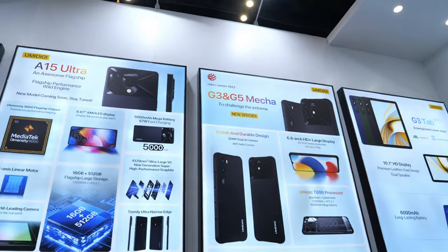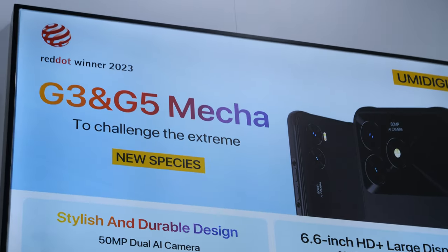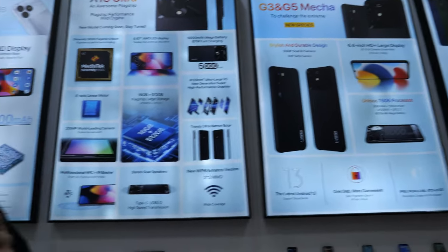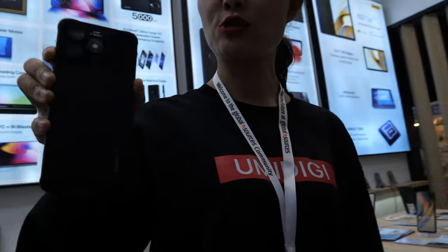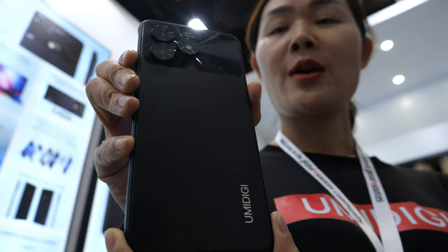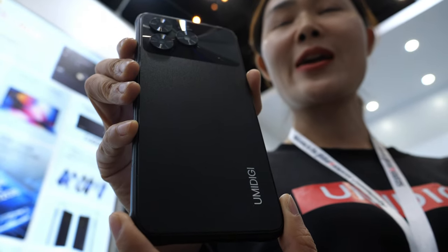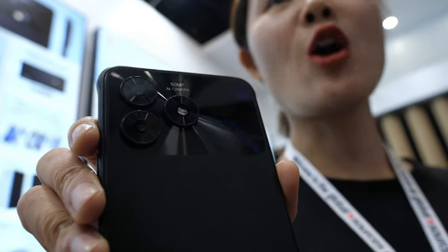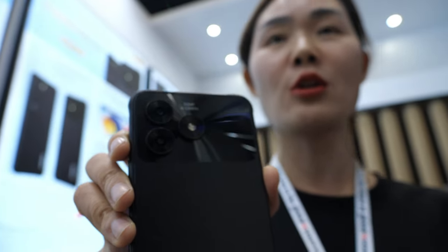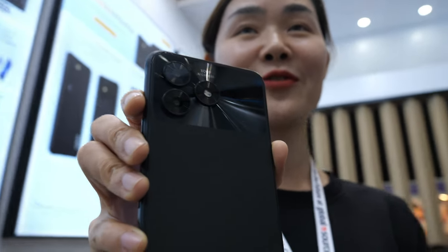We have the red dot design award, and 'Mecha' means extreme. This one is very special — it's like an ordinary smartphone but with rugged phone functions. That's why it's special, and we also won the Red Dot award this year from Germany.